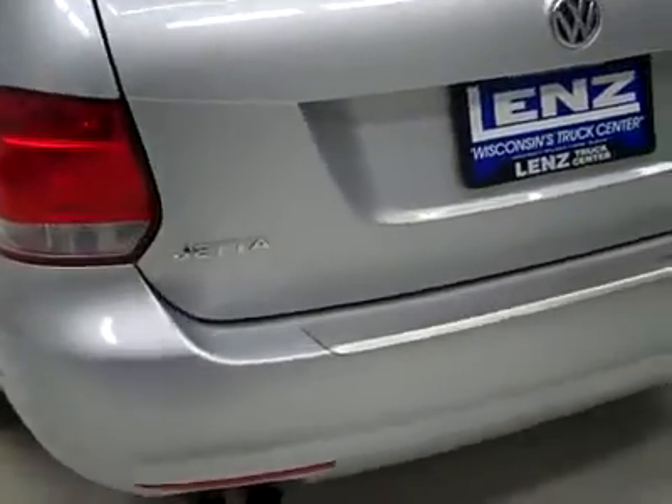We can pop open the hatch to reveal the cargo area, which is nice and clean. There's a nice protection mat for the cargo area, and the seats do fold down if you need more space.